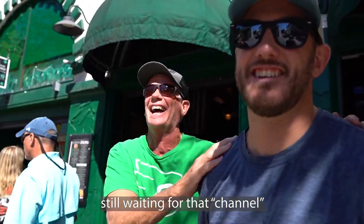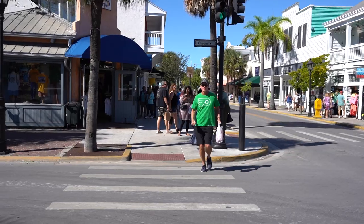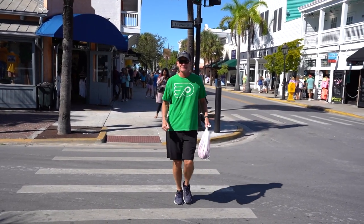We just got the Pirate's Punch at Captain Tony's Saloon. It's pretty good. I love you people from Key West.